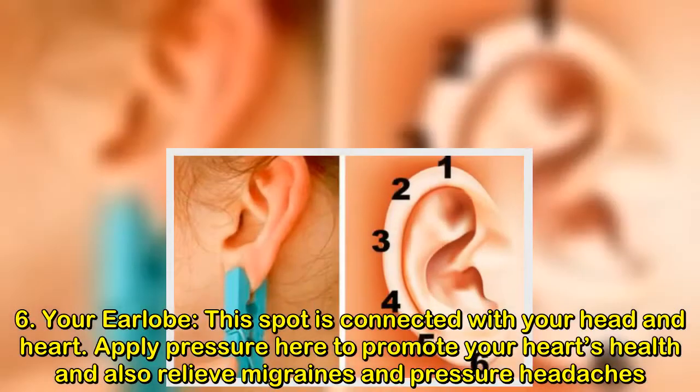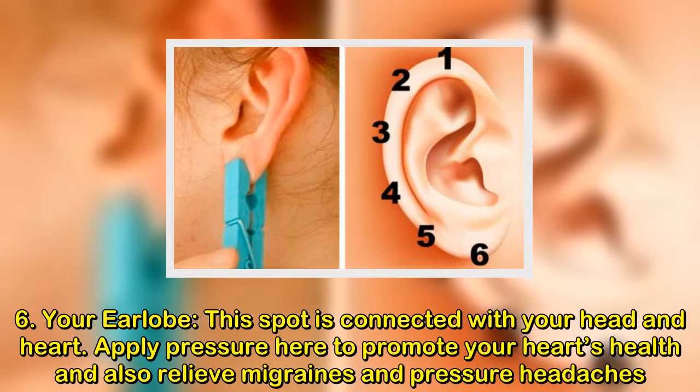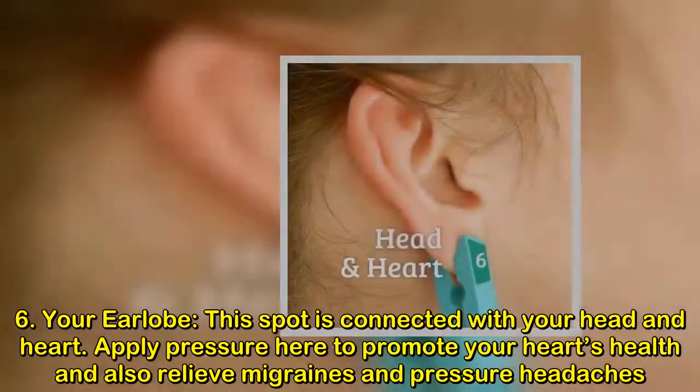6. Your earlobe. This spot is connected with your head and heart. Apply pressure here to promote your heart's health and also relieve migraines and pressure headaches.